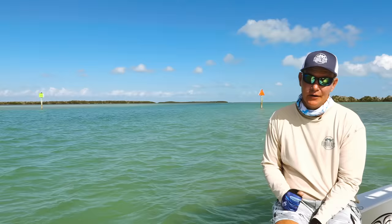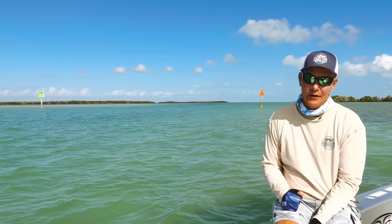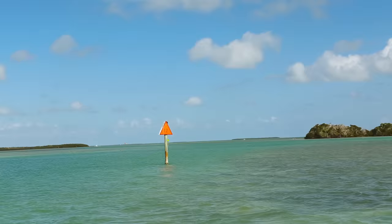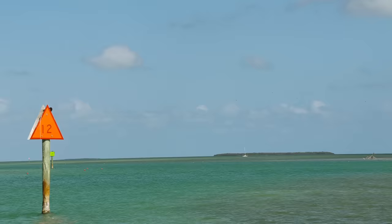If you look over my right shoulder and down the channel, the beautiful watercolors tell you a lot — the green shows the deep water, the brown shows the shallow flats. As you look down this channel, your red marker is on your right-hand side, and that is how you would navigate this channel all the way to the end of the bay.